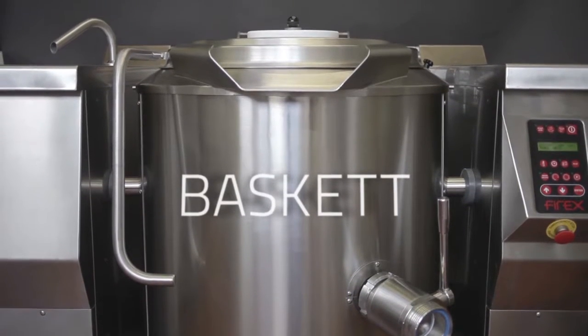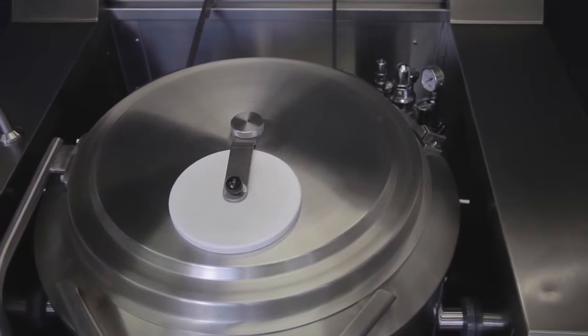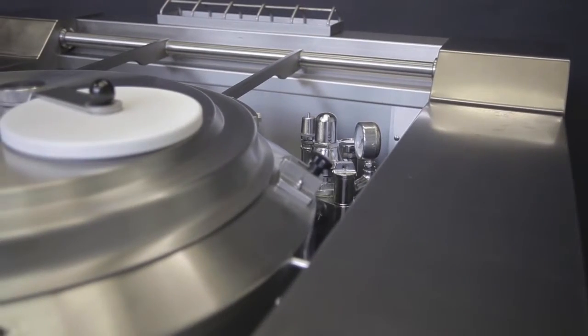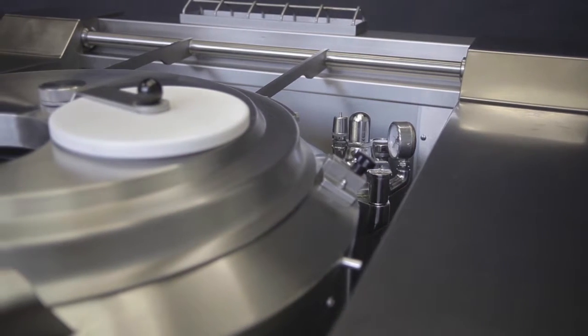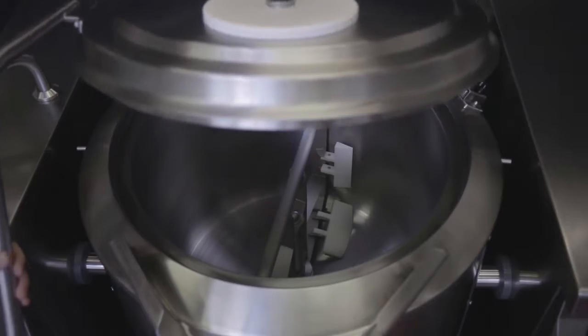Basket tilting pans have been created to meet the ever-growing demand for tough, flexible kitchen equipment. One of the largest ranges in the world, these pans are capable of meeting all the needs of the food and catering industry.